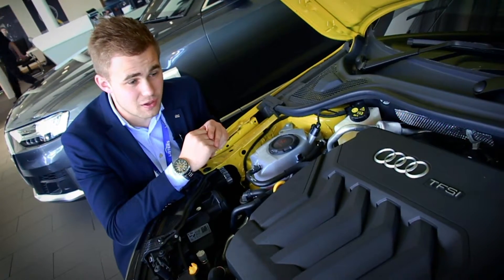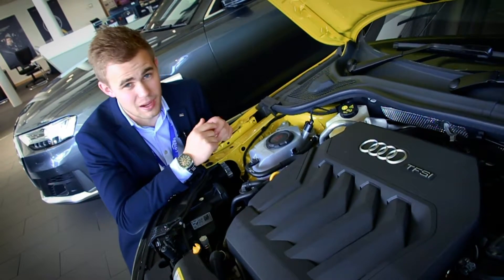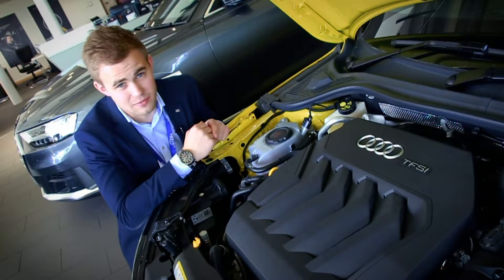Under the bonnet we've got a 40 TFSI four-cylinder petrol engine, which will deliver 200 PS. That's a lot of power for a car that only weighs just over 1,700 kilos.